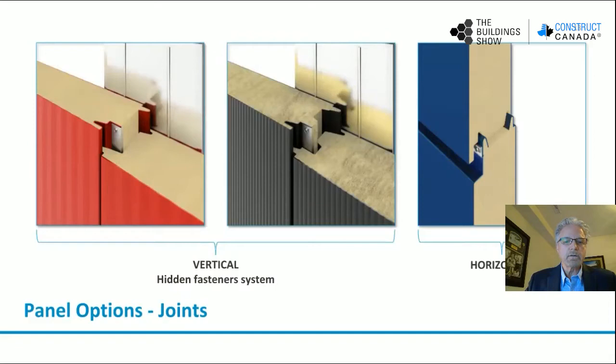What we're looking at on this slide is panel joints. The first two are vertical joints showing hidden fasteners with clips — very similar looking joints. The panel on the left is a polyiso/polyurethane panel and the panel on the right is a mineral fiber, which would be a fire-rated panel, polyiso being non-fire-rated. And then your horizontal joint with a reveal.